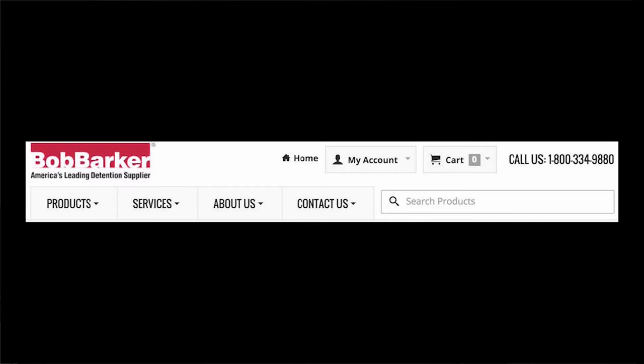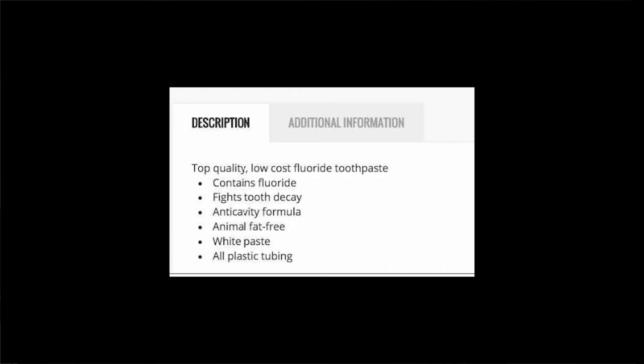The product description is laconic — two to three worded, bullet pointed, and functional: it contains this, it fights this, it is this. Below the product description is an option to subscribe to Bob Barker offers via email. Its partners are prominently displayed: Officers Only, a Bob Barker subsidiary carrying apparel for correction officers, and the Bob Barker Company Foundation, which seeks to reduce recidivism by 'serving God, family, and community.' The Bob Barker Company is accessible through Facebook, Twitter, LinkedIn, and YouTube.